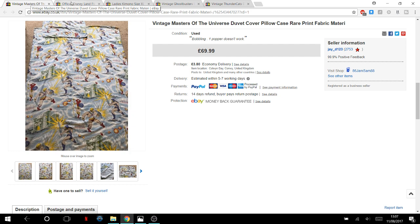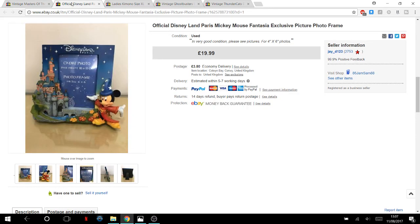One of Jamie's pickups: he paid three pounds for a photo frame and got £20 plus postage.